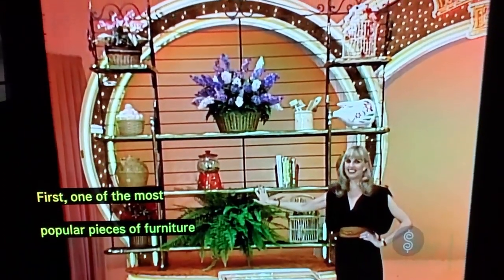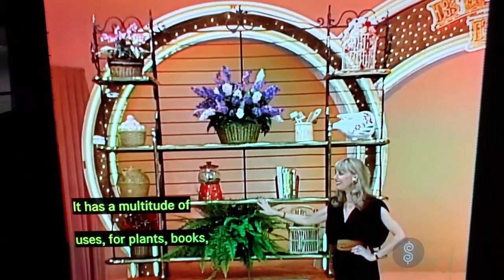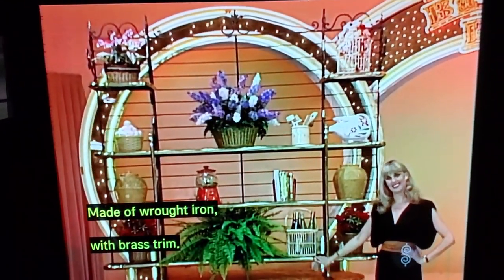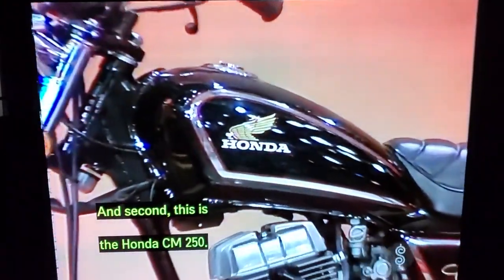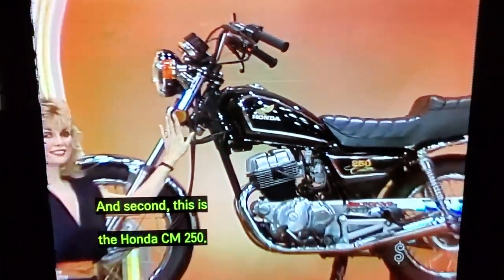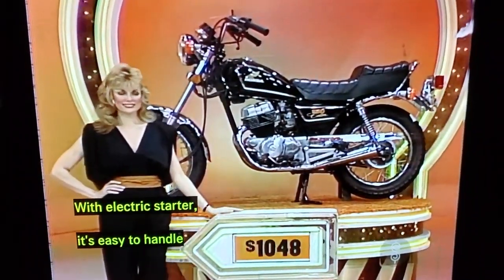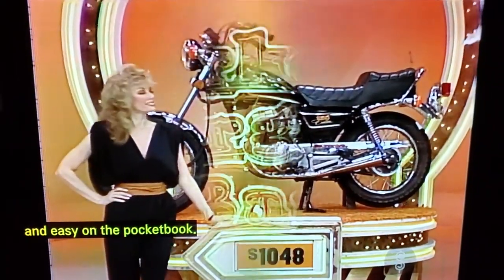First, one of the most popular pieces of furniture is the Baker's Rack. There's a multitude of uses — class books, even TV or stereo — made of wrought iron with brass trim. And second, this is the Honda CM250, the small commuter-type bike that's freeway illegal. With electric starter, it's easy to handle and easy on the pocketbook.